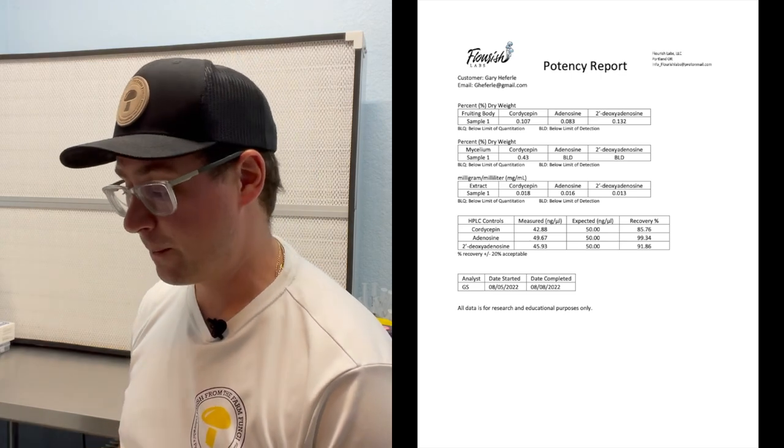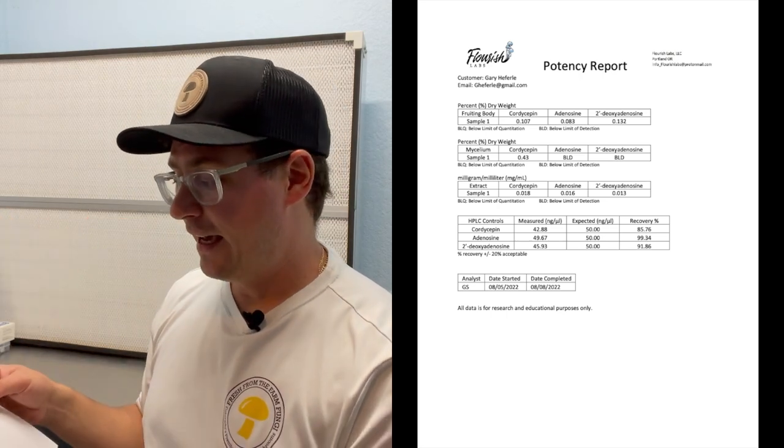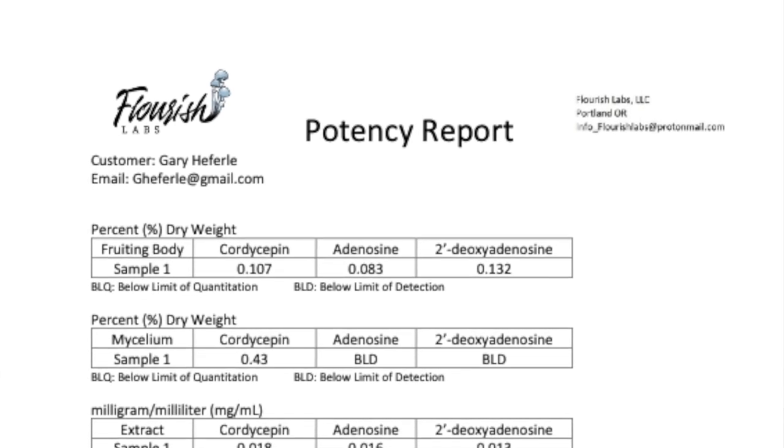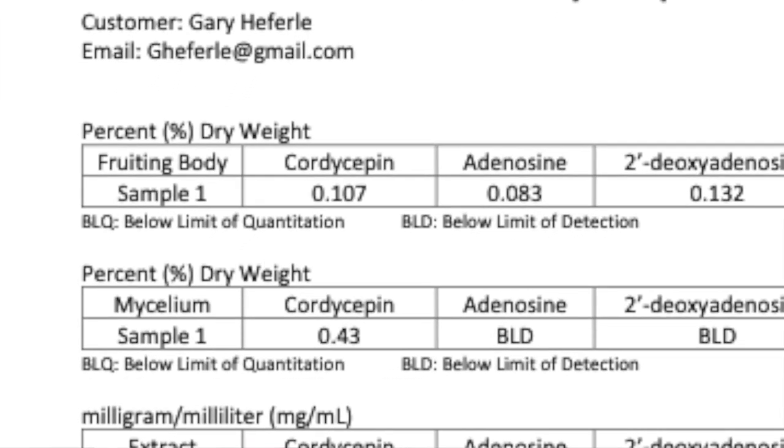The first sample submitted was the freeze-dried fruiting body. That one tested at 0.107% cordycepin, 0.083% adenosine, and 0.1322% 2-deoxy adenosine. One of the cool things about this new lab was that they were running new standards and decided to throw in adenosine and 2-deoxy adenosine as extra compounds for free — so thanks to them. It was interesting to see the different concentrations of those.